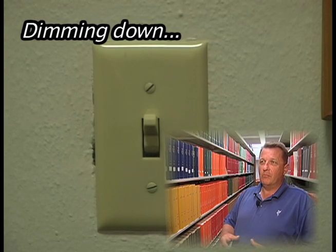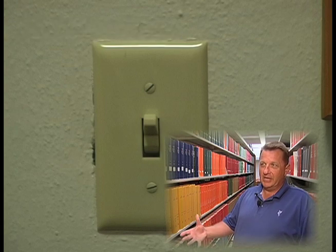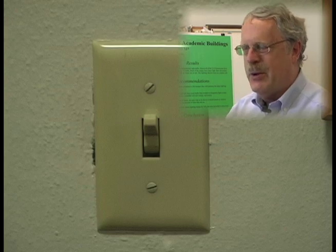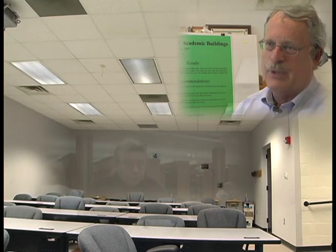Look at areas that have more light than we need, take out some light bulbs, de-lamp, if you will. Delamping might be one term for it, because one of the suggestions or the outcomes may be reducing the number of lights.